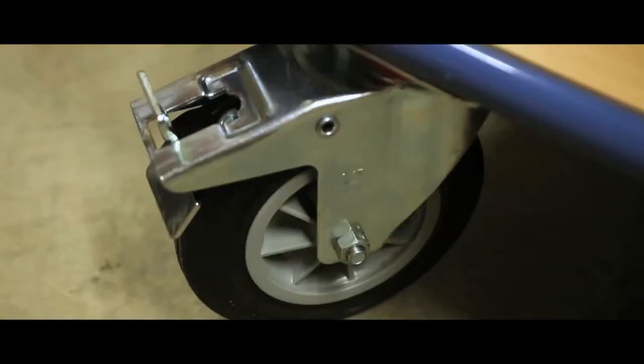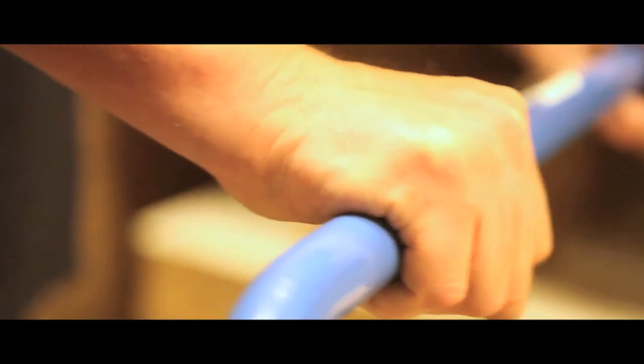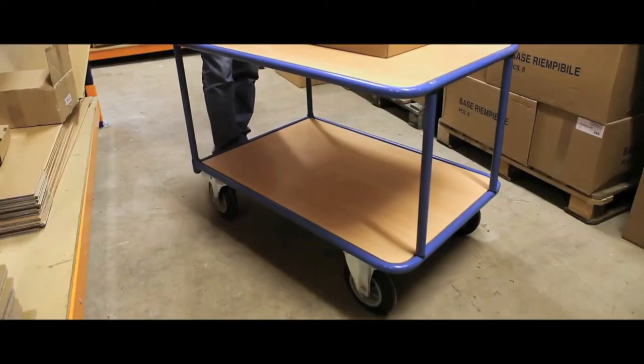All carts glide on two fixed casters and two swivel roller bearing wheels with brakes and cushion rubber tyres. All units come with a five year quality guarantee.